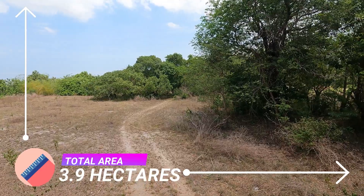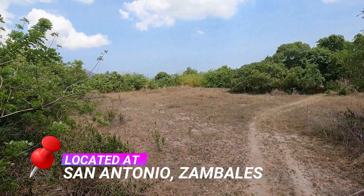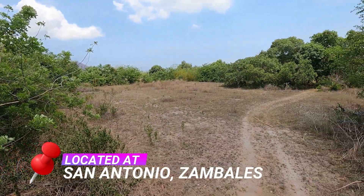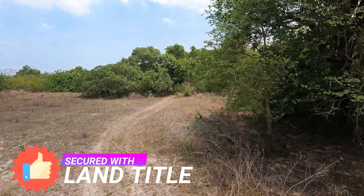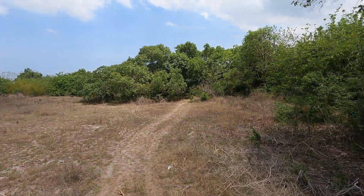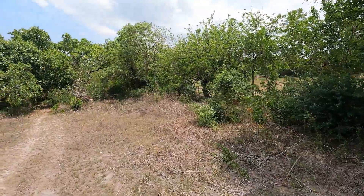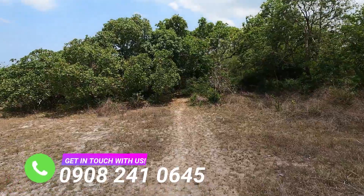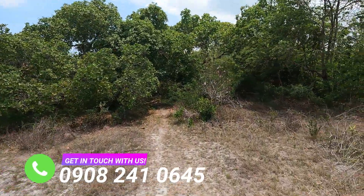This expansive 3.9-hectare farm lot located in San Antonio, Zambales is secured with a land title. With a 100-meter road frontage, it is just a quick 5-minute drive from the National Highway and an 8-minute drive from the most sought-after Pundakit and San Miguel Beach. This property has an amazing mountain view that we will be showing you on the latter part of this video — a striking and exceptional location for your dream vacation or retirement house.